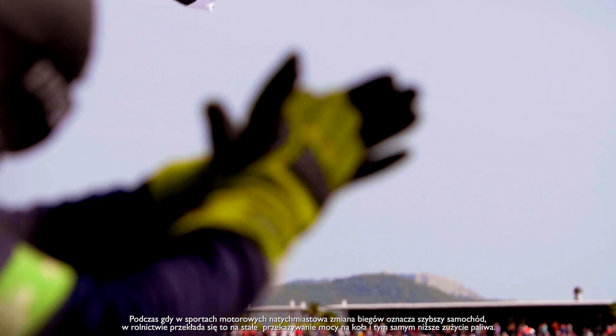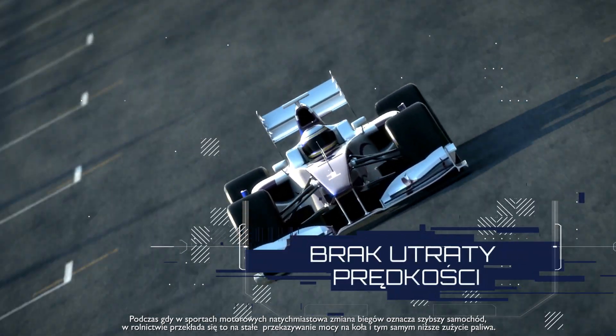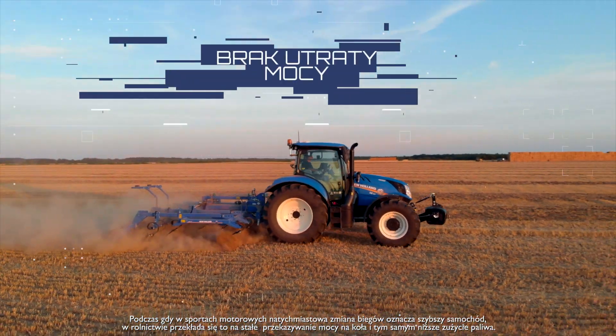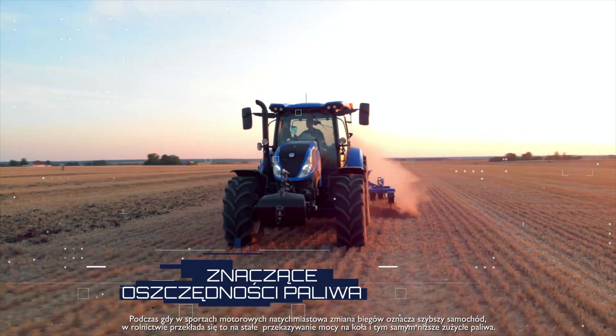While in motorsport, an instantaneous gear change means a faster car, in agriculture it means uninterrupted power transfer, as well as significant fuel savings.